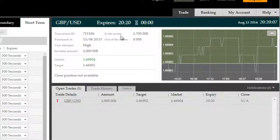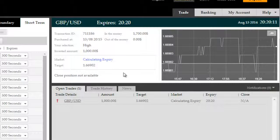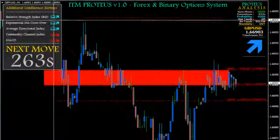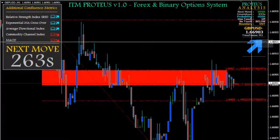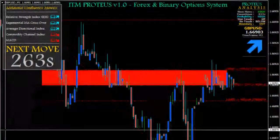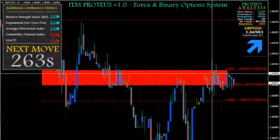That is essentially an easier, more readable, quick-to-judge implementation of standard MetaTrader 4 indicators that enables you to take one quick look at the chart and immediately know what the market has done up until this point. A quick look at the right-hand panel on ITM Proteus allows you to see what the next move likely is according to ITM Proteus.